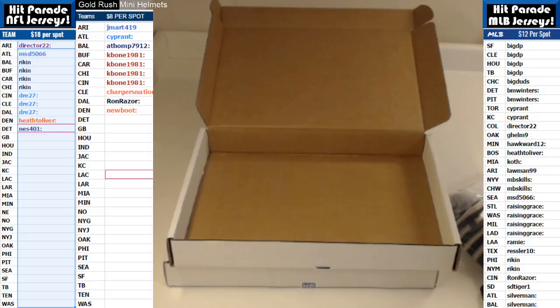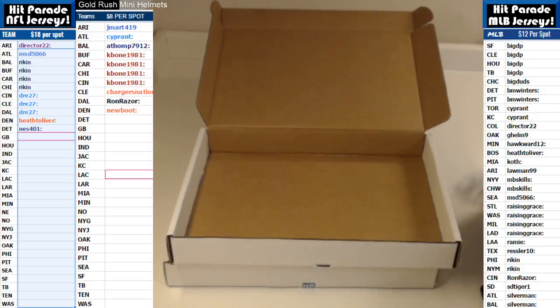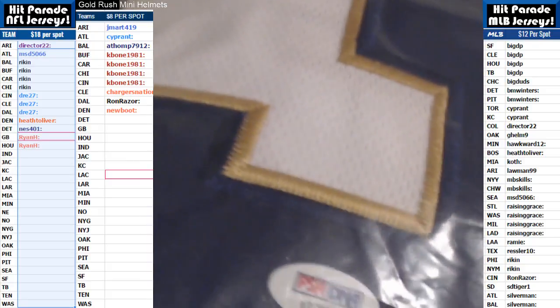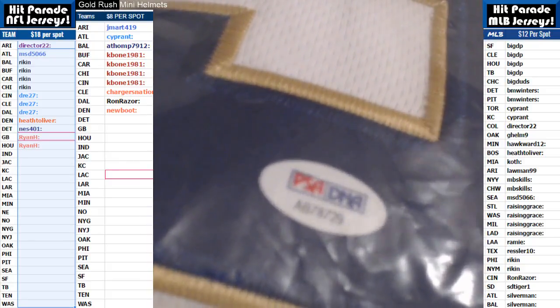It does come with the PSA DNA sticker. Let me show you that real quick. There's the PSA DNA sticker — verify.